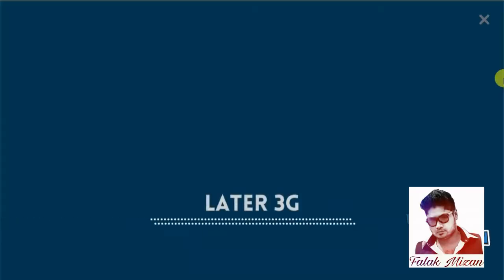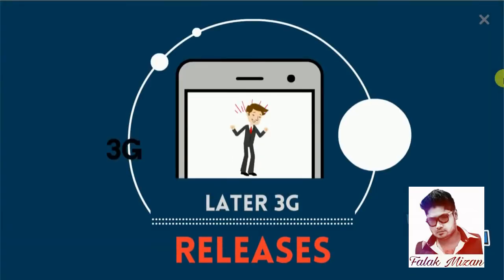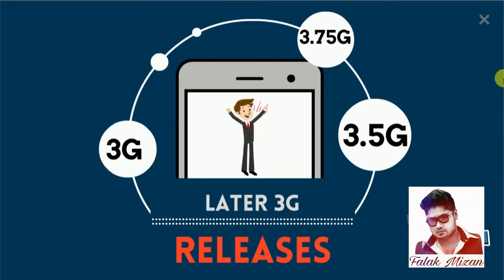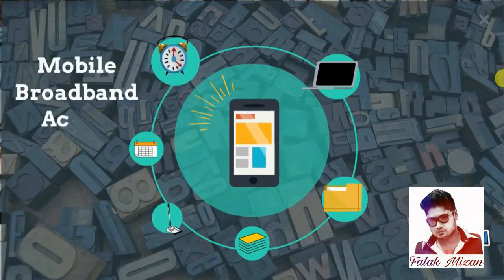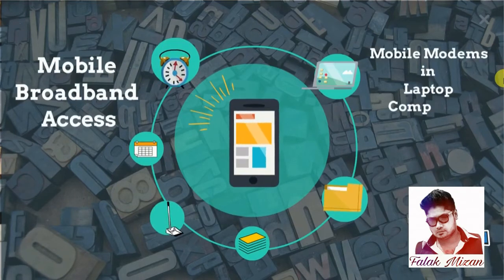Later 3G releases, often denoted 3.5G and 3.75G, also provide mobile broadband access to smartphones and mobile modems in laptop computers.